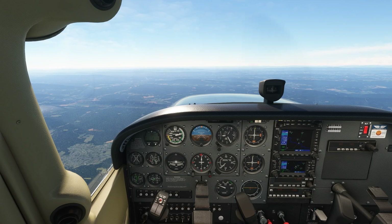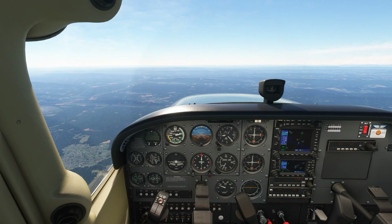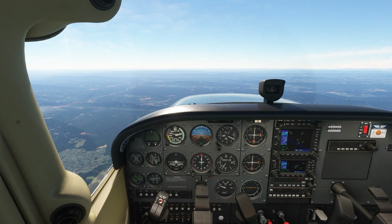Maximizing our glide is important because it lets us travel to an ideal landing spot without losing too much altitude. It gives us a chance to get to our emergency field before we get too low.